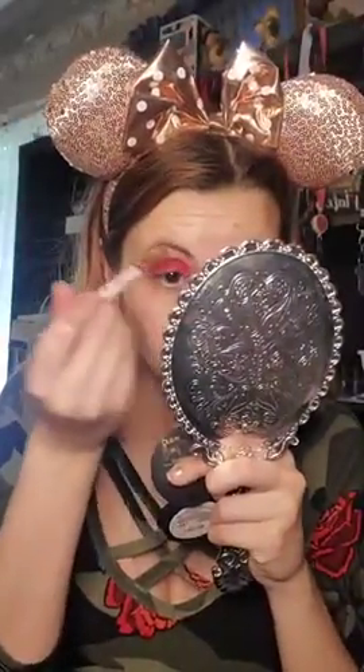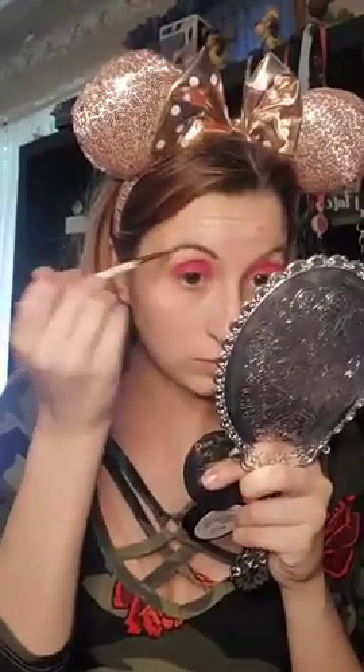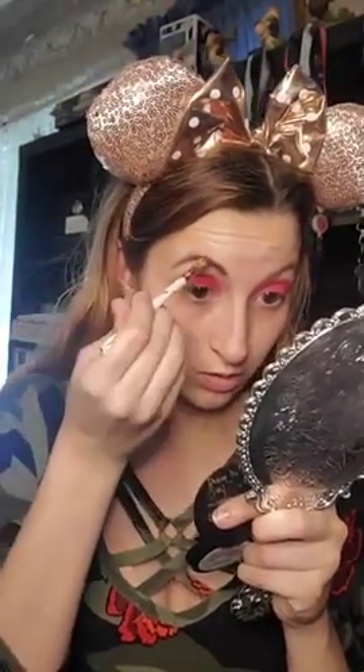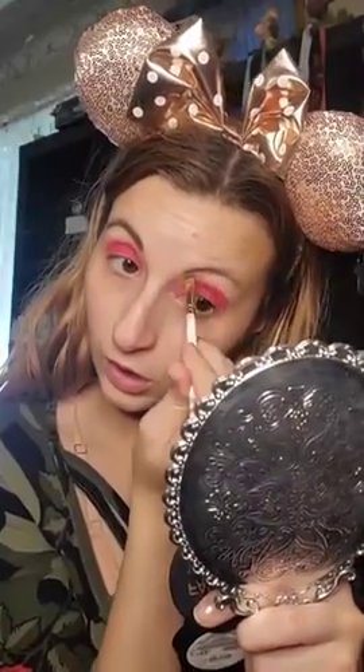Okay, I need a mirror because what the heck am I doing? So how's everyone's day going? We're not really doing super brows or anything, we're just kind of going in. Thank you for the likes!